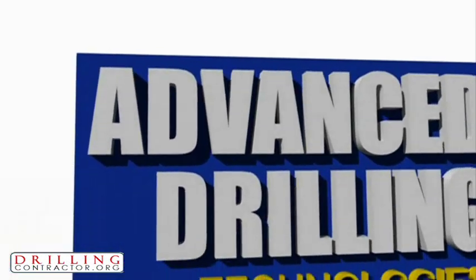I'm convinced now, having seen that operation, that coiled tubing drilling is going to penetrate the marketplace in a big way in the future. Advanced Drilling Technologies — your coiled tubing drilling experts.